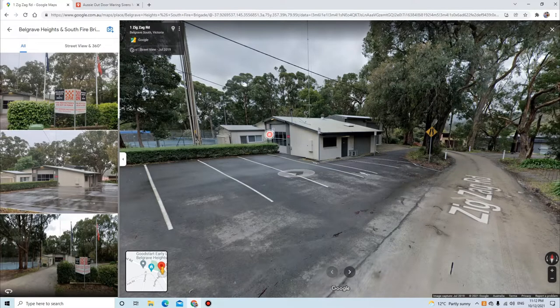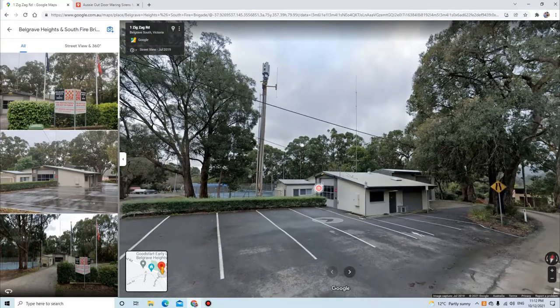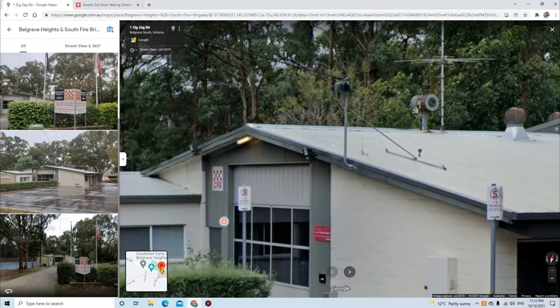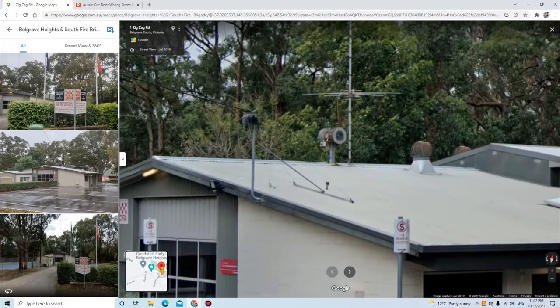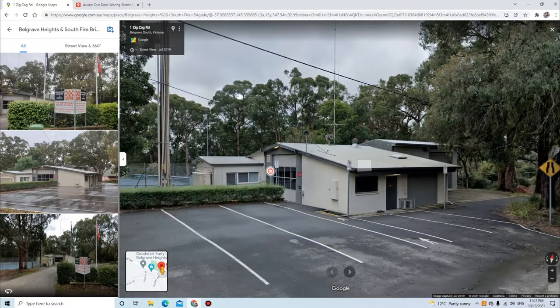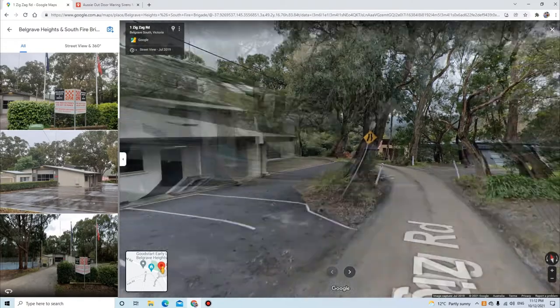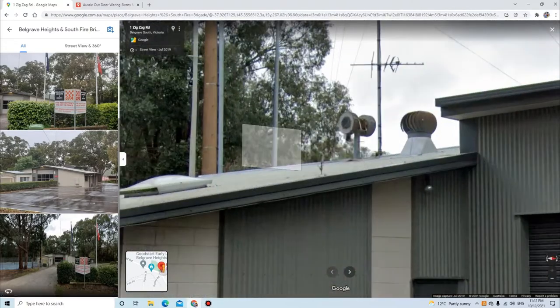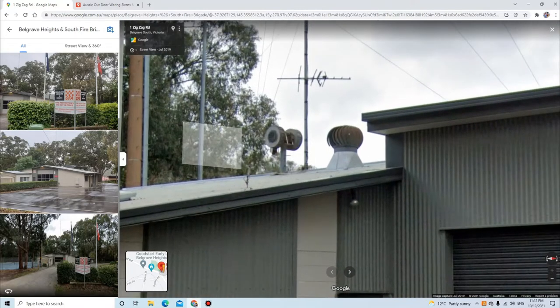Hey everyone, I'm at a CFA fire station — Country Fire Authority, I think it stands for. I don't know what siren that is, which is the reason why I'm making this video. It definitely looks very similar to a Karta or a Klaxon.